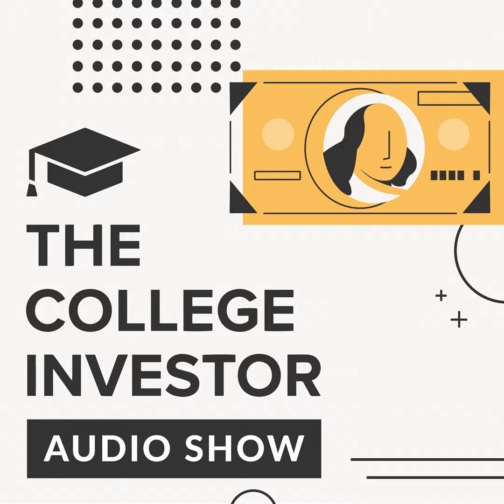Welcome to another College Investor Audio Show. Today we're going to answer a term you may have heard before. We talk about it a lot on the podcast — what is an EIN, and how do I get one? We'll cover what an EIN is in detail and also how to get one.